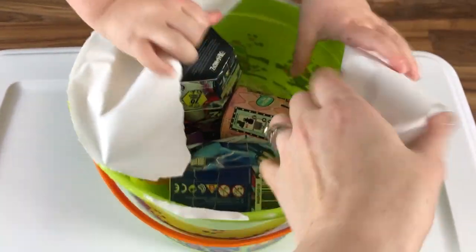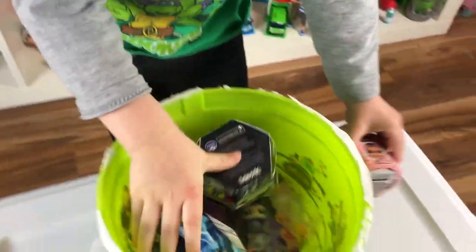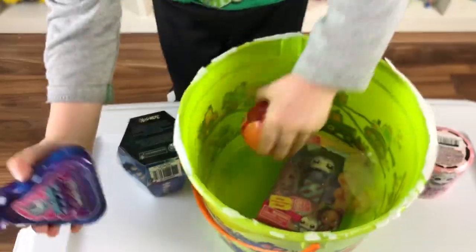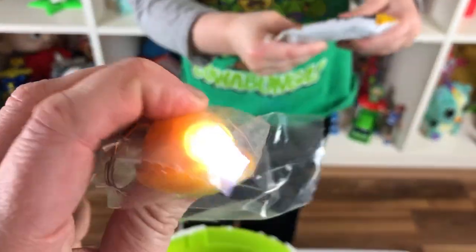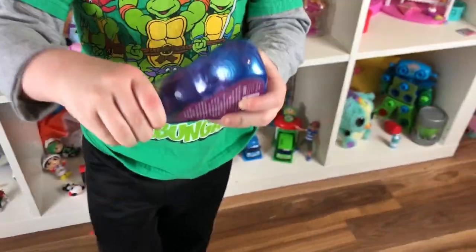Look at all of those toys! Oh my goodness, we have some Dragomons and some slime. We have Orion's World Orange Blast. We got some mad matter and we have an LOL little. Oh my gosh, there's so many! And we have a Boxy Girl pet!